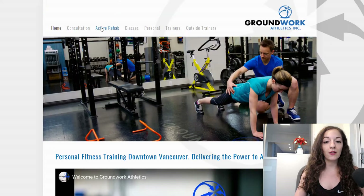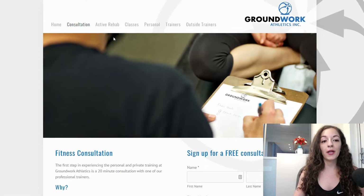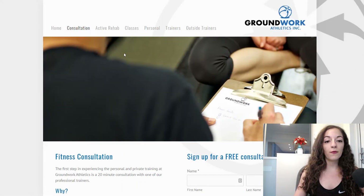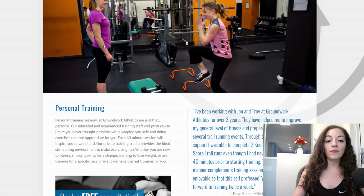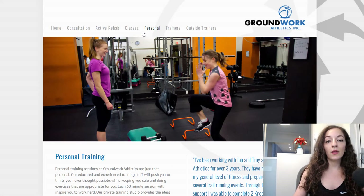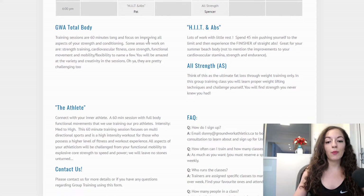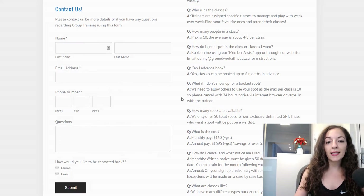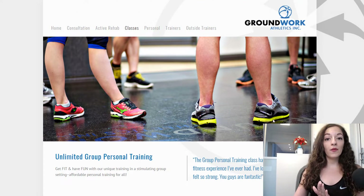This is what the old site looks like — I'll show you a few pages here. They had a specific page for consultation with a form, and their services covered active rehab training and personal training. But it was kind of all over the place and it wasn't as clear as it could be. They had a list of classes with a little bit of info on each, plus FAQs. That was the main makeup of the old site.